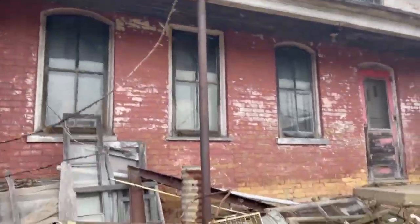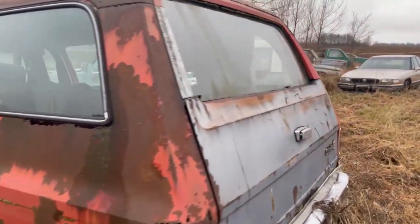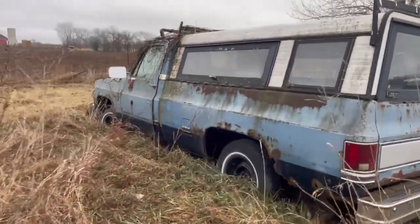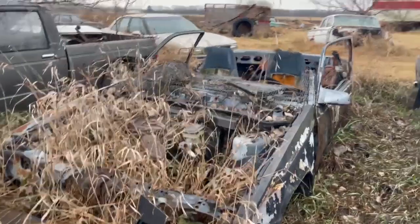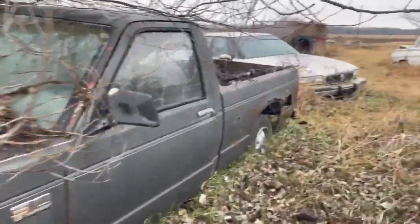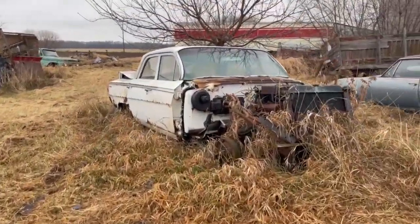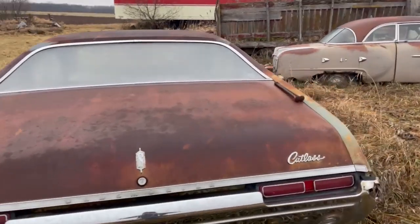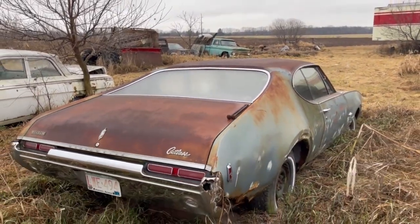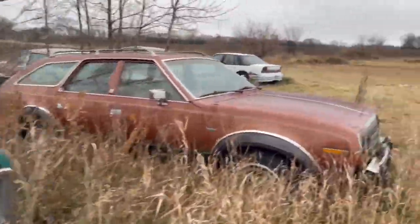The old house. There's an old Cutlass — an absolutely beautiful Cutlass Oldsmobile. Then there's a lot of old Chevys all throughout this lot.